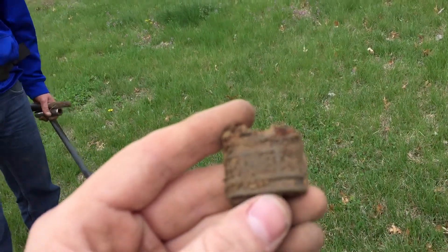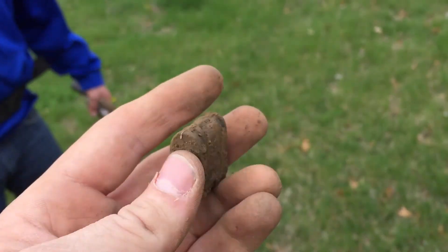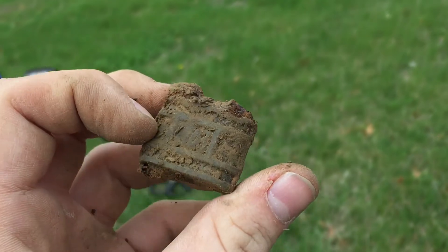Zack and I just went back-to-back locks — well, mine was a plate. Looks like it says 1903 on there; other side says IXL. So that's pretty neat.